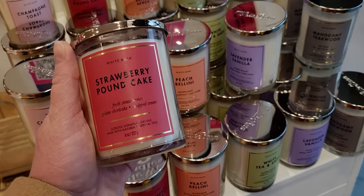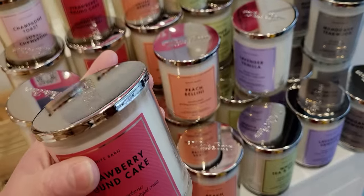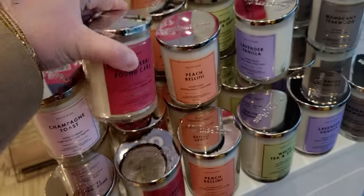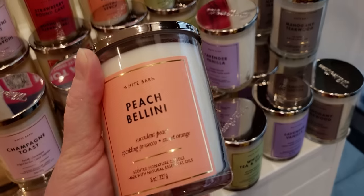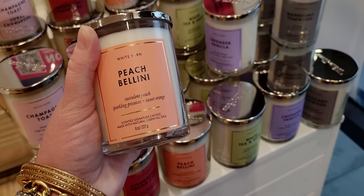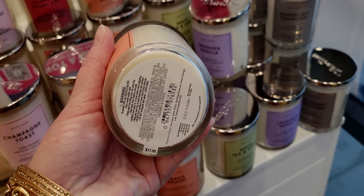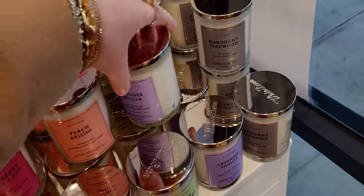They're actually bigger than the Mason jar style — I'm going to compare those side by side in a moment. I like the sleek design of these. The glass feels different than the Mason jar style; when I pick it up it just feels so nice. I love it. I'm excited to see these — I think they're a great addition to Bath and Body Works.